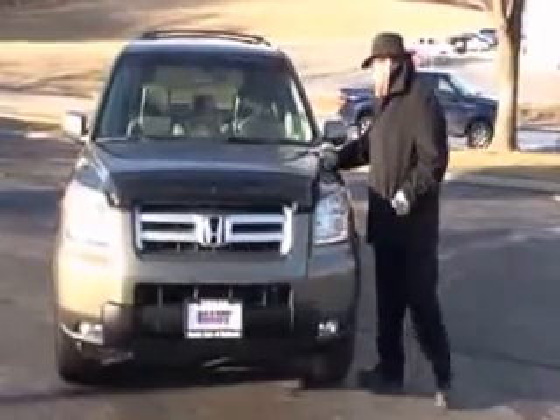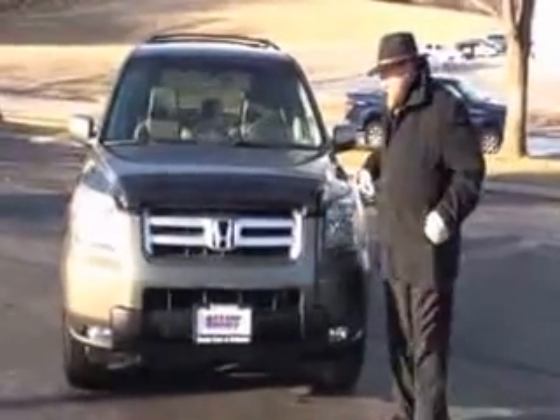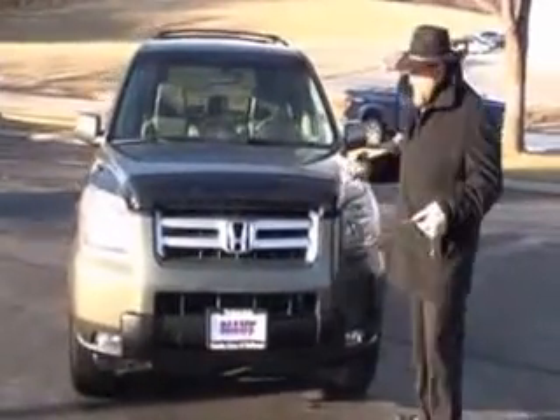Brian Kelly here for the Honda Giant, here to show you this 2006 Honda Pilot EXL, just came in on trade, has 121,000 miles.